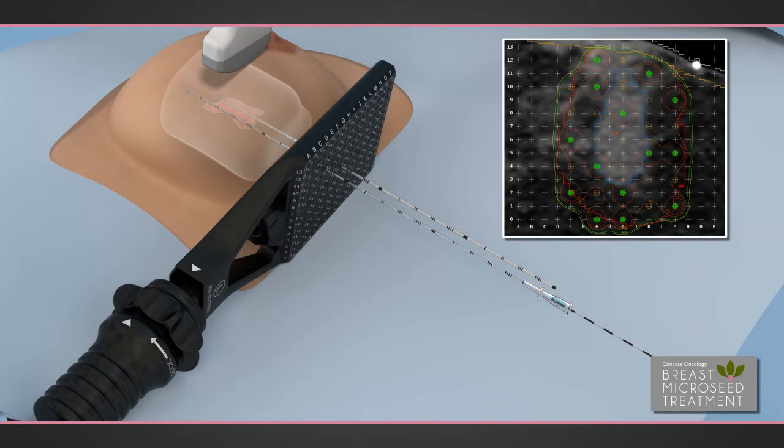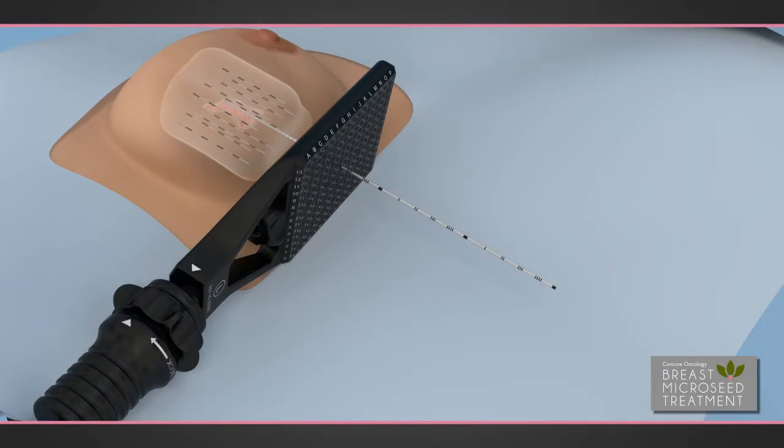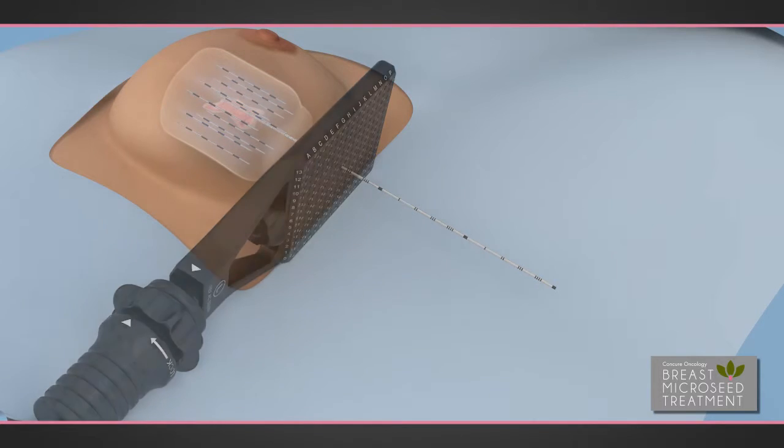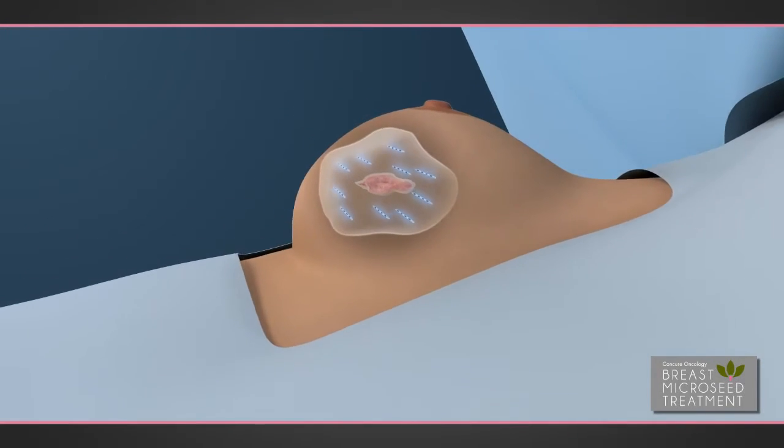Before the micro-seed strand is released, ultrasound guidance is used to confirm the final position. The micro-seed strand is released from the needle at the precise position per the treatment plan. The physician then will insert several treatment needles as he or she builds the radiation dose to fully cover the treatment margin. Once all micro-seed strands have been placed per the treatment plan, the procedure is complete.